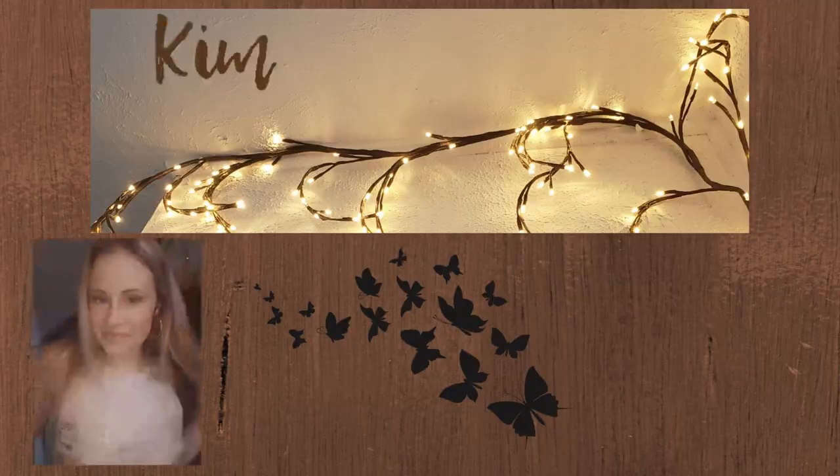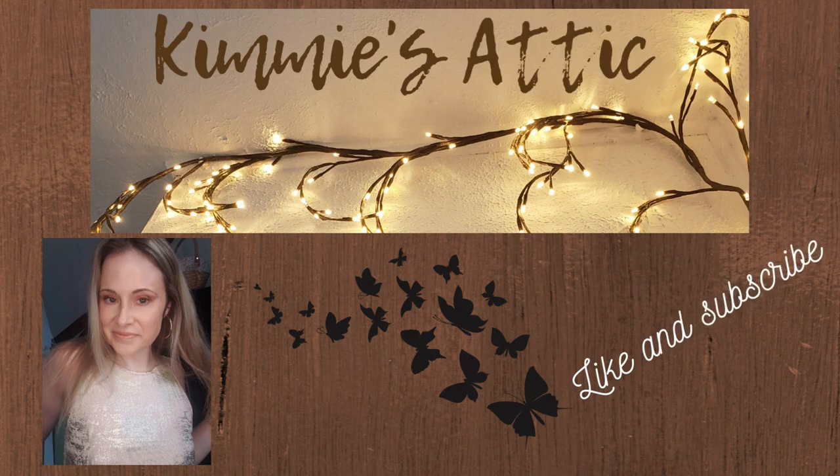Hey guys! Today's Foundation in the Attic is the new Your Skin But Better Color Correcting Nude Glow by IT Cosmetics. Welcome back to my channel, I am Kimmy. This is my attic and welcome to another installment of Foundations in the Attic, where we basically test a foundation in the attic. Today's foundation is the CC Nude Glow by IT Cosmetics, Your Skin But Better.